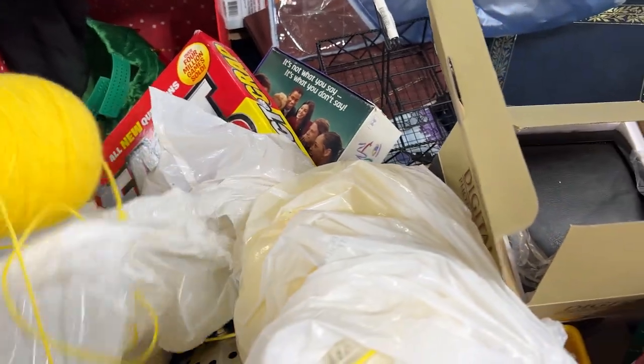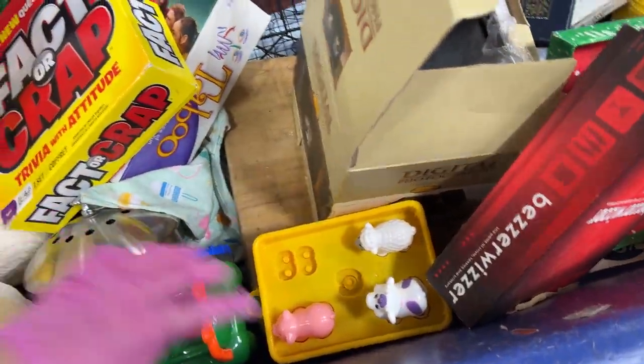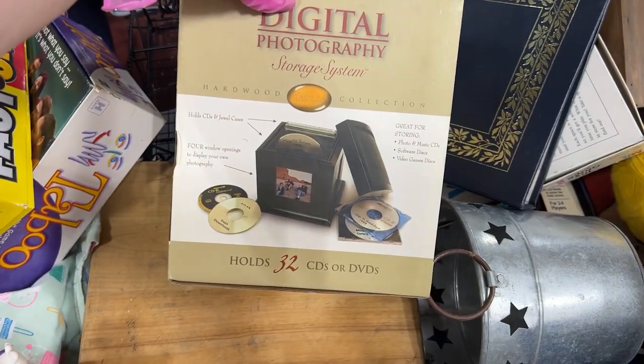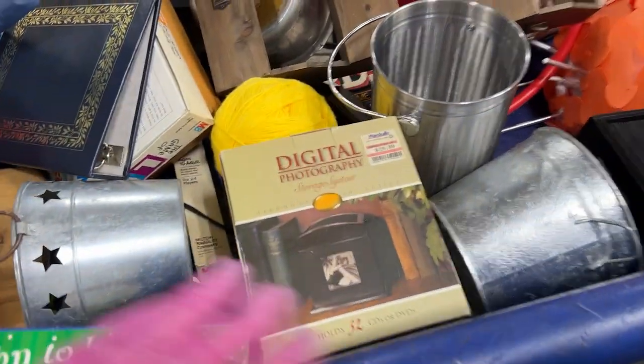It's pretty quiet in here, it's nice. Look at that yellow yarn bundle. Hello, yarn bundle. What's this? A digital photography storage station — old school.